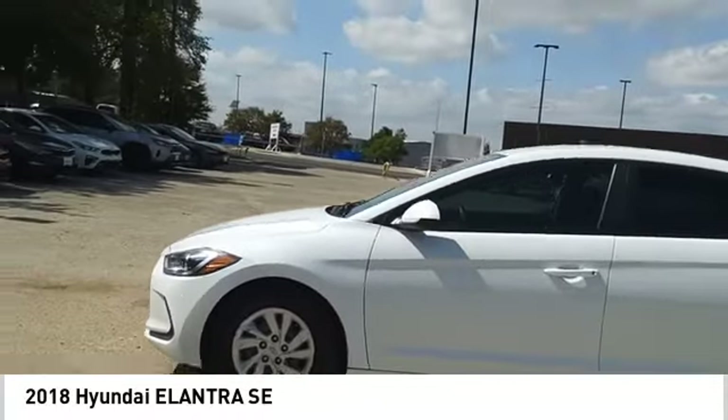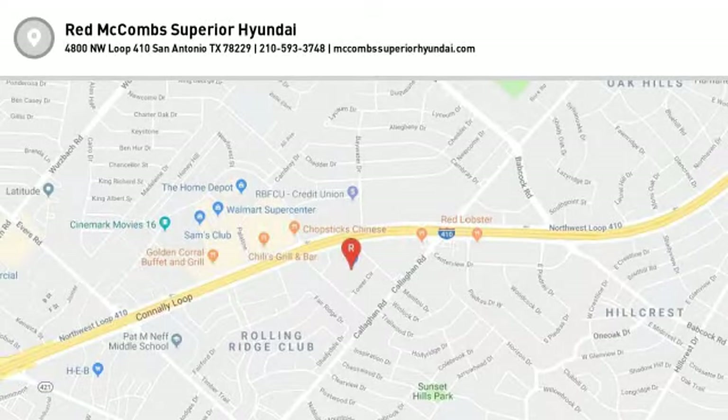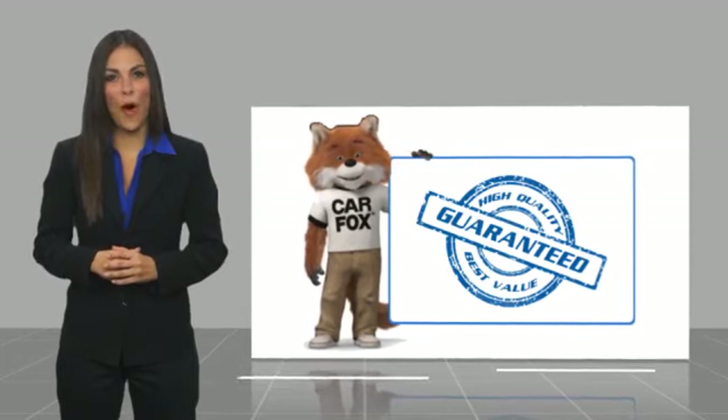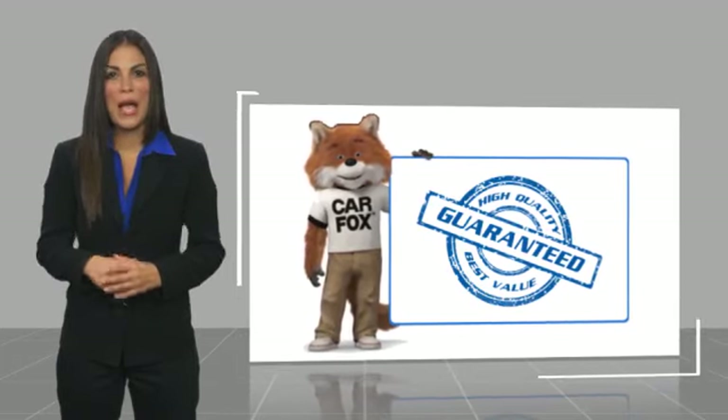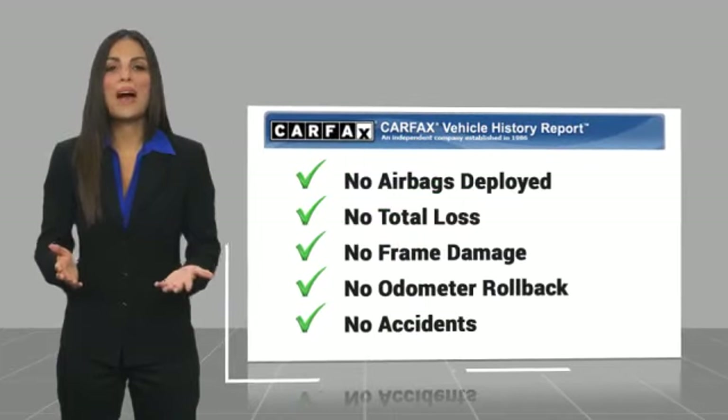Come take a test drive today. Here's another high-quality vehicle with the Carfax Vehicle History Report. Be sure to find a complimentary copy of this report online or contact the dealership.